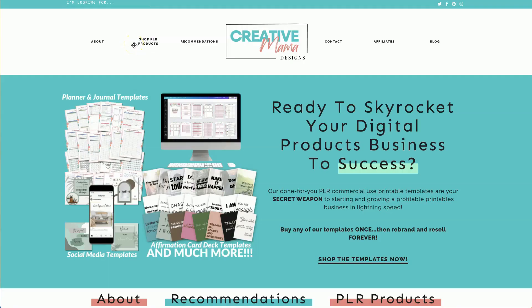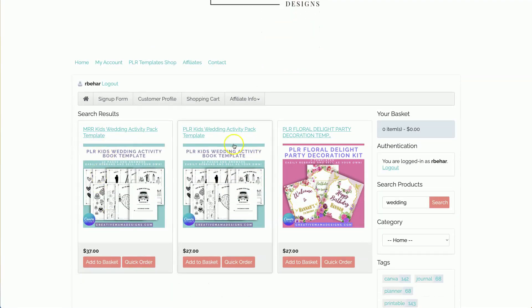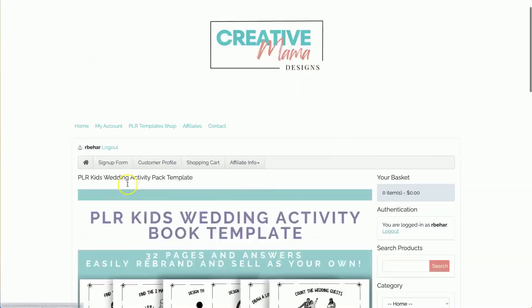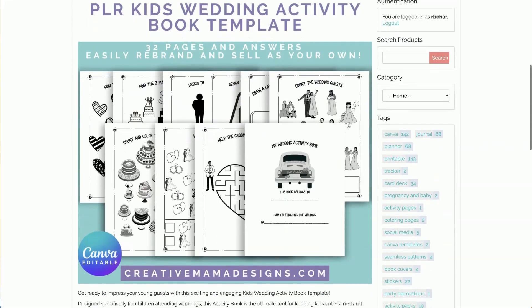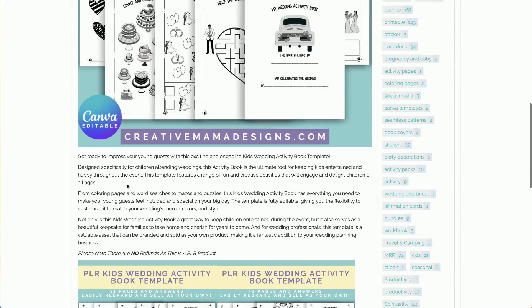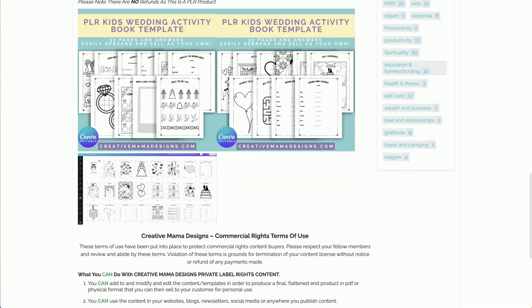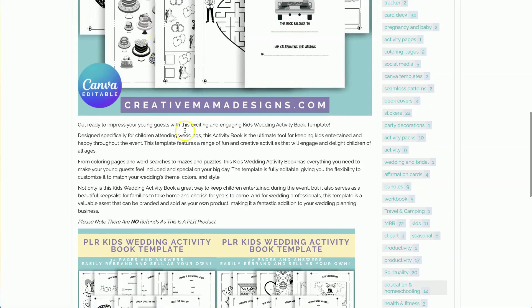If you are looking to jump into the wedding niche in the quickest way possible, definitely visit my website creativemamadesigns.com. Go to search, type in 'wedding,' and you will be given an option of a kids' wedding activity book template. You can choose the PLR rights or the MRR (master resale rights) version. It's a really popular template — it's for kids to use at weddings, ready-made and ready to sell.